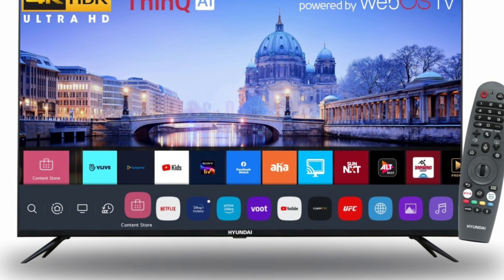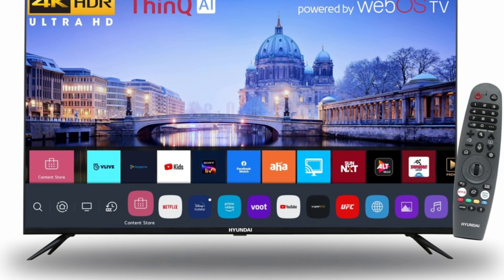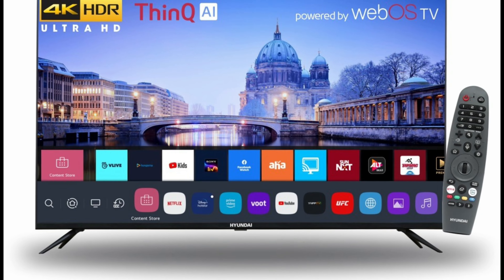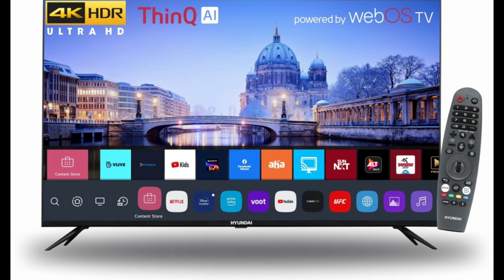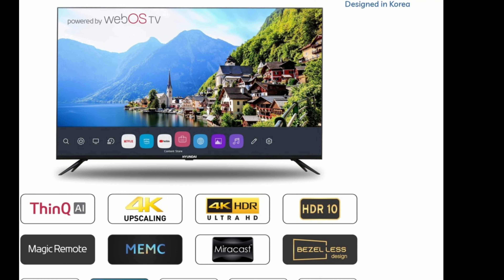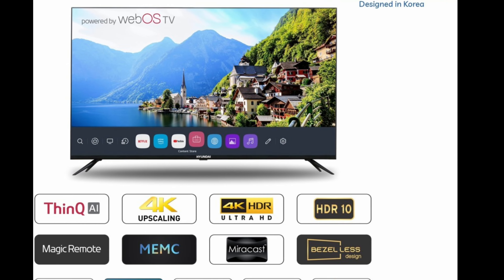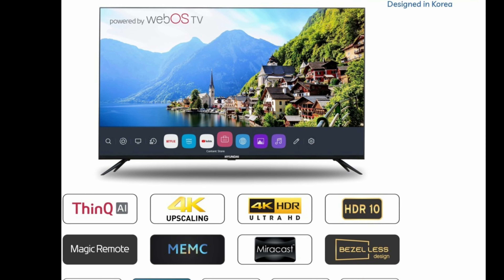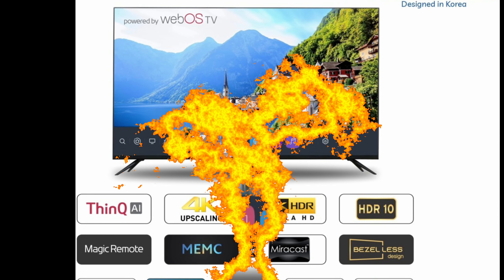Hyundai 50-inch Ultra HD 4K LED Smart WebOS TV — Product Information. The Hyundai WebOS Smart 50-inch HD LED TV sports a 4K UHD panel that uses authentic colors and various hues of light to create a visually stunning cinematic experience.